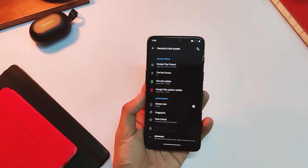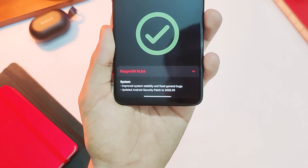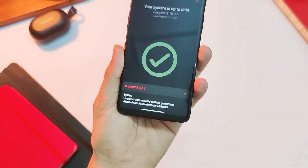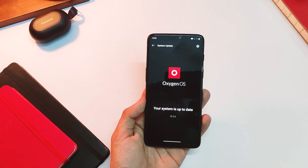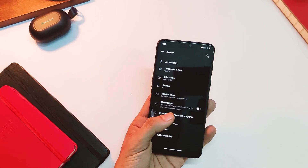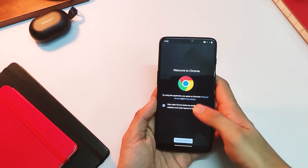Apart from this, the only other change mentioned is improved system stability and general bug fixes. I am expecting it to work on the excessive battery drain that used to happen with this device in the past, as Android 10 and OnePlus 6 was never the best if you compare everything with the Android 9 update.